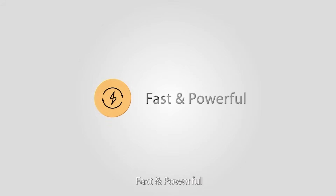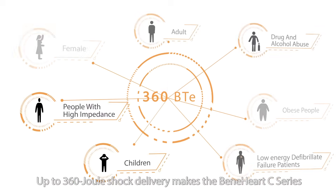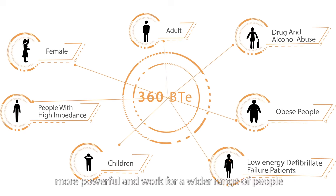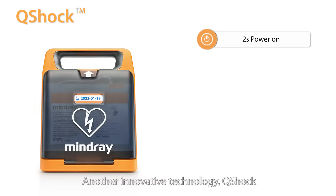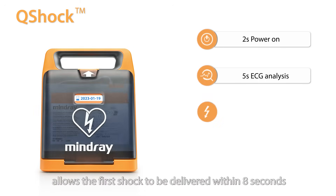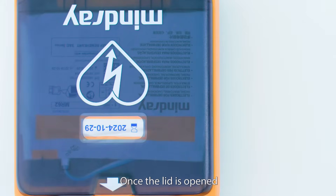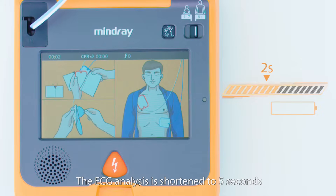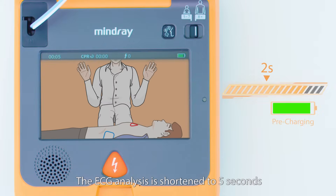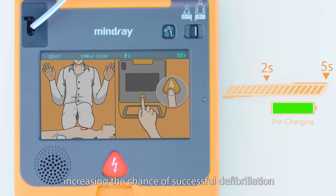Fast and powerful. Up to 360 dual shock delivery makes the Benehart C-Series more powerful and suitable for a wider range of people. Another innovative technology, Hue shock, allows the first shock to be delivered within 8 seconds — the shortest time ever. Once the lid is opened, the Benehart C-Series takes only 2 seconds to power on. The ECG analysis is shortened to 5 seconds with pre-charging completed simultaneously, increasing the chance of successful defibrillation.